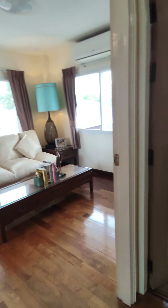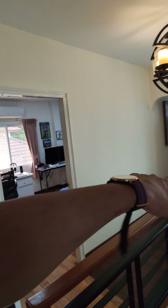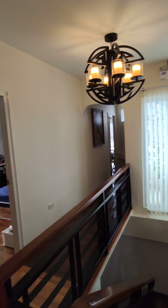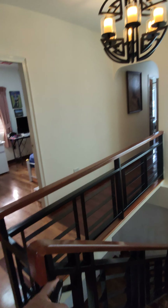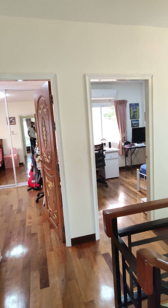Up here we have the master bedroom with its bathroom, and then three other rooms over there — four bedrooms in total up here, plus the big office space. Notice that the railing matches the lamp over here — all these little details are pretty cool. Let's head quickly to the master.